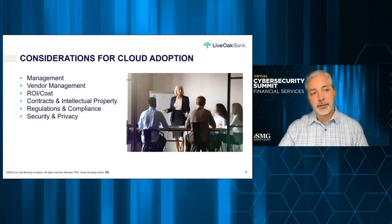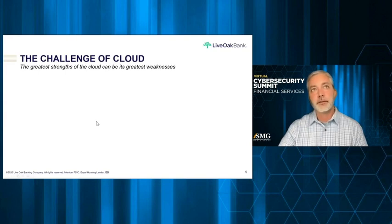Sometimes it feels overwhelming as a security professional. The greatest strength of the cloud is speed, but that can also be your greatest weakness — it can introduce a lot of risk. When you have developers and infrastructure teams spinning up cloud formation scripts, do you really know what assets you have and what exists there?